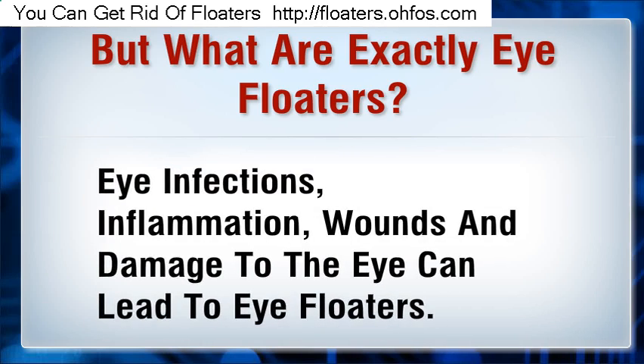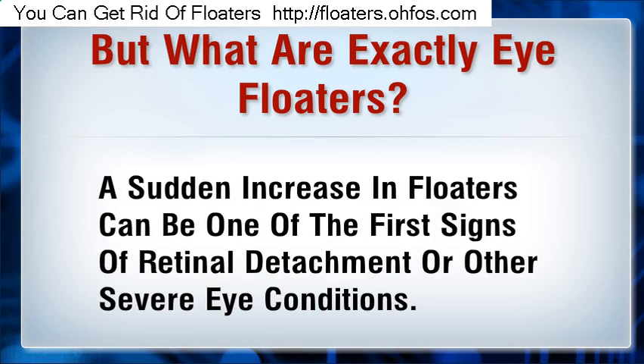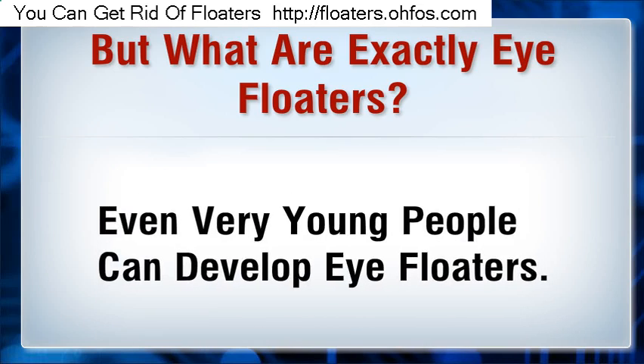Eye infections, inflammation, wounds and damage to the eye can lead to eye floaters. A sudden increase in floaters can be one of the first signs of retinal detachment or other severe eye conditions. As one gets older, the number of eye floaters tends to increase, though even very young people can develop eye floaters.